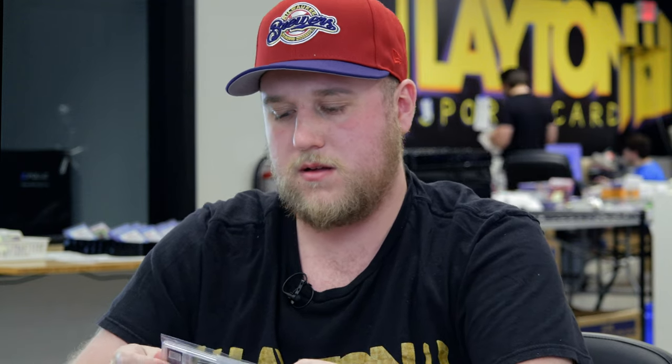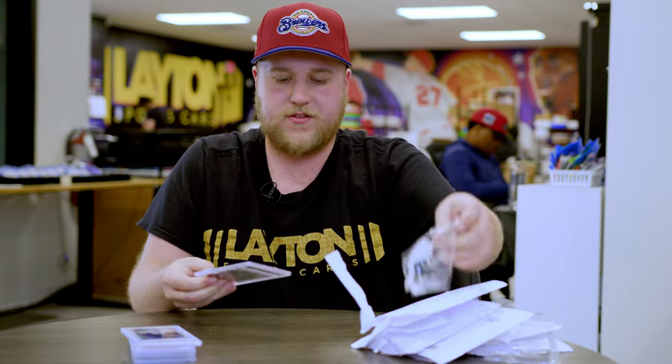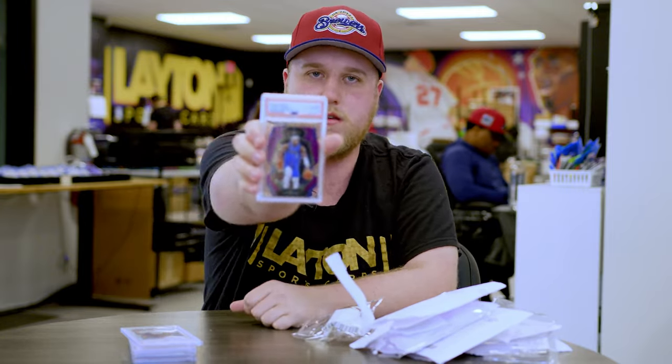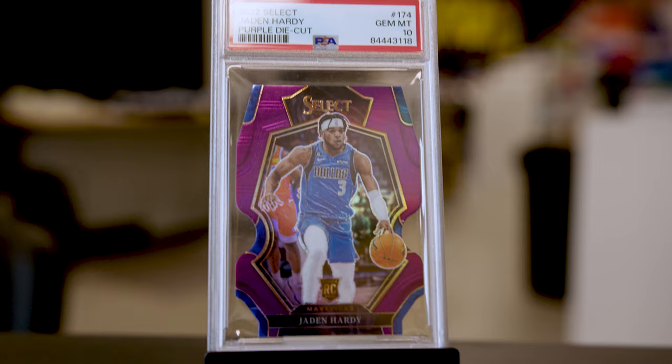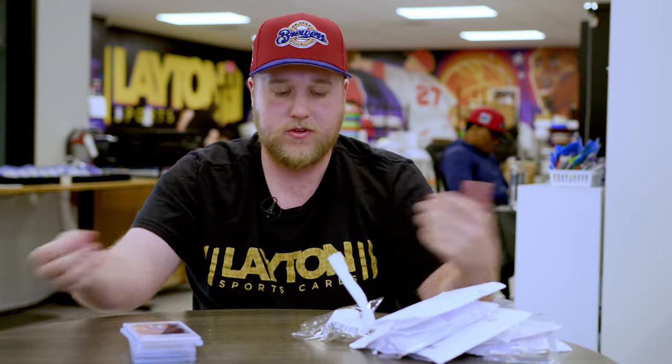Last one of the order — this one's pretty sweet, actually my favorite from the entire order. That is going to be a 2021 Panini Select Jayden Hardy rookie Purple Die Cut, numbered 299, PSA 10 as well, which is super hard to get on die cuts because there are a lot more edges and corners. Happy with the PSA 10 on that one.